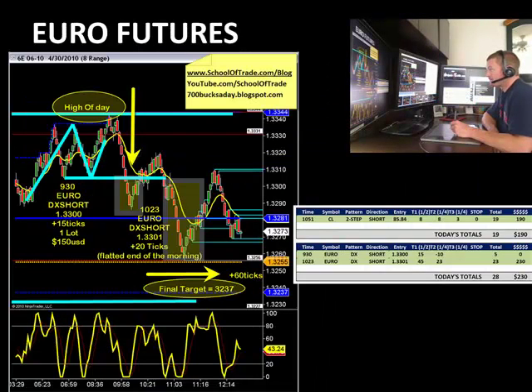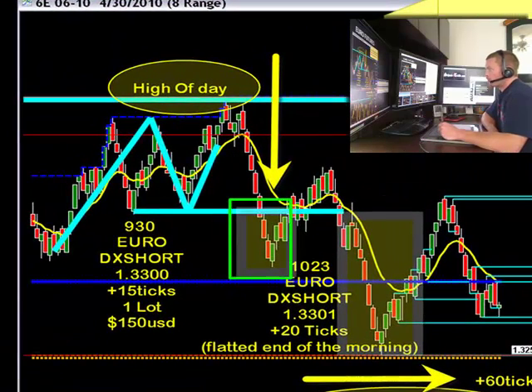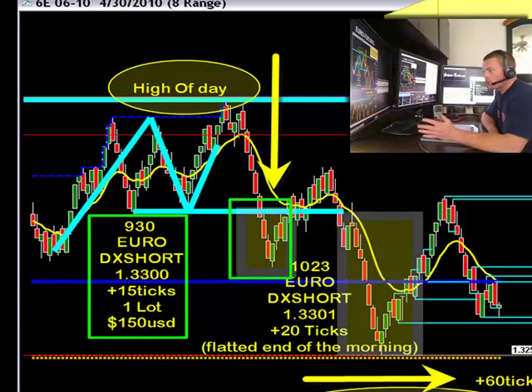Here are the two trades we ended up taking today. One happened at 9:30, just before the US opened, so it was called high risk, a little bit higher risk. You can see that pattern here. We had the move below the 3300, and on that one we got 15 ticks of profit. Even with only one contract, that's $150 USD.